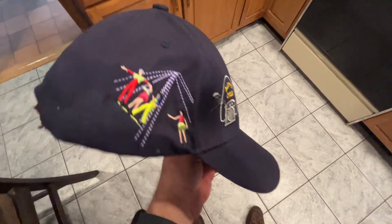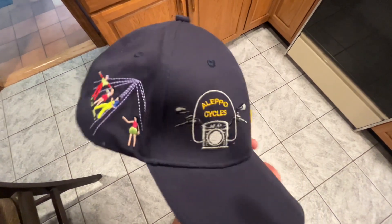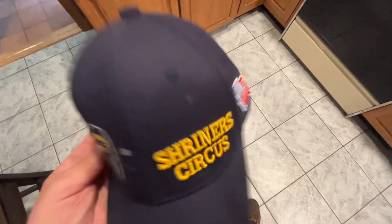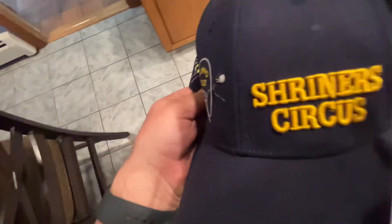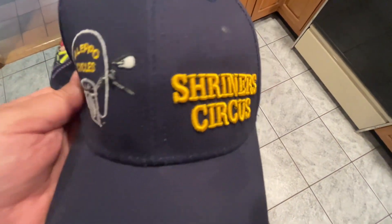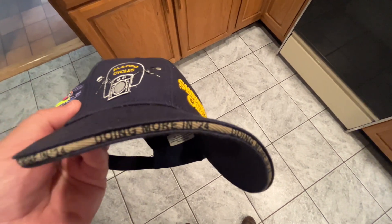American flag. This was one of the good acts — it was called a Russian trapeze. They did a lot of cool work. The cycle units are represented because the potentate, the guy that's in charge this year, is a member of the cycles unit. And the circus — that's 3D, that's puff printing. You can see it stands out. And the message this year was doing more in 2024.